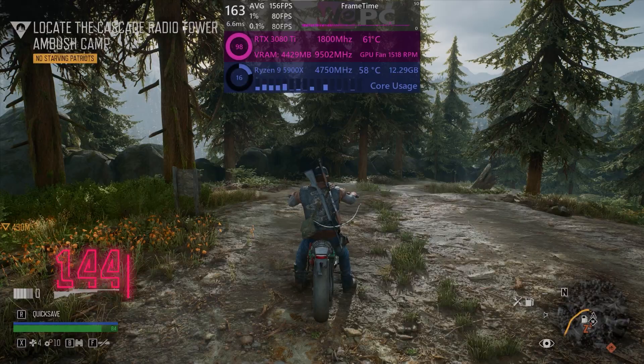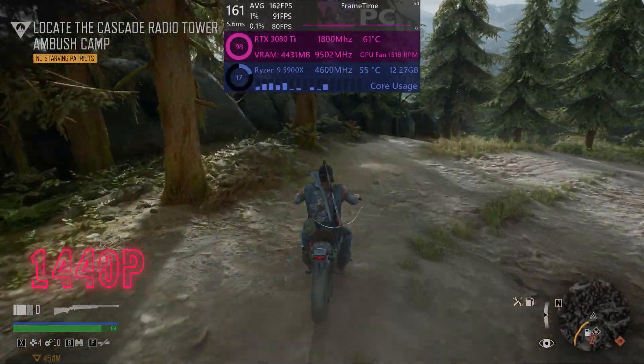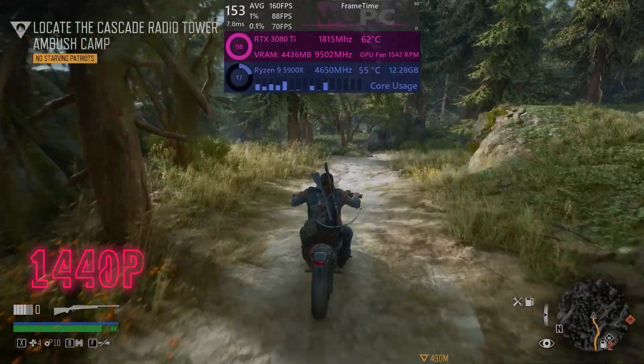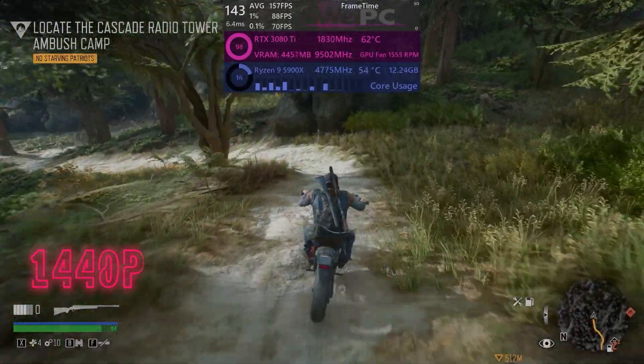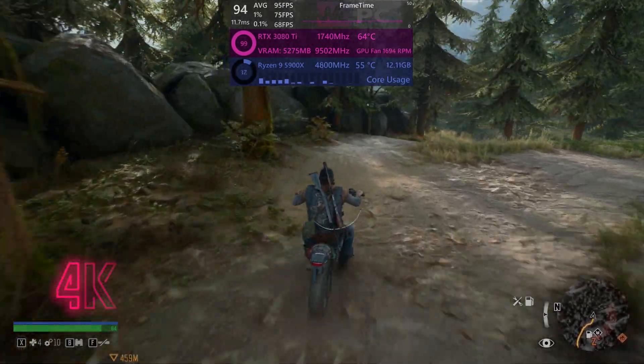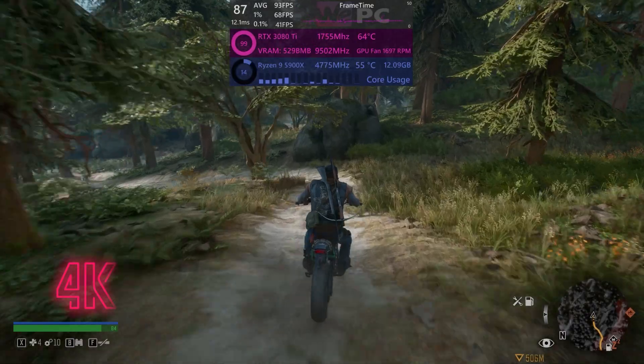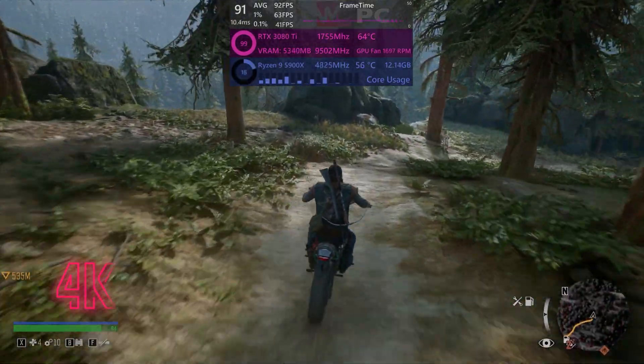Not very good. Days Gone is a little less intensive, with averages of 160fps, 1% lows of 88, and 0.1% lows of 70 — great performance. In 4K, we get about a 94fps average, with 71% lows and 0.1% lows of about 41. Shooting zombies was never so smooth in 4K.